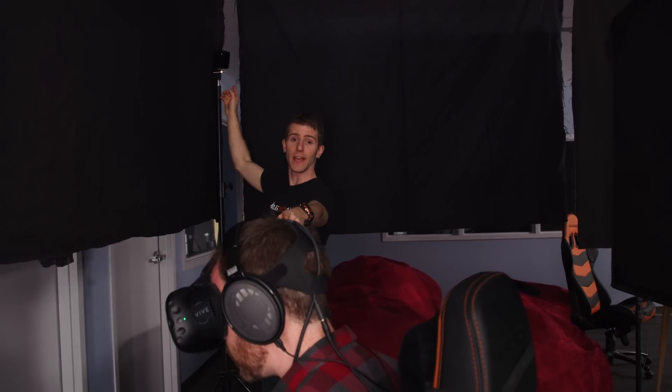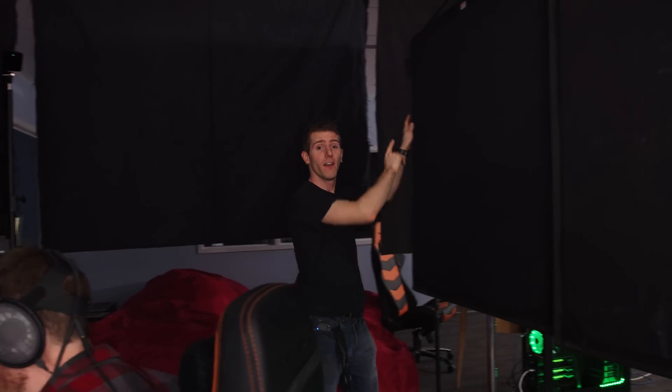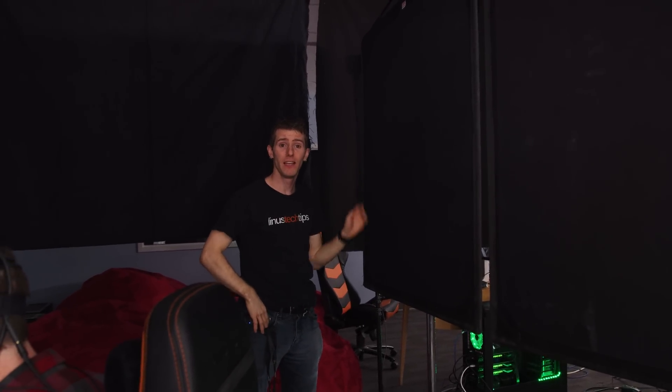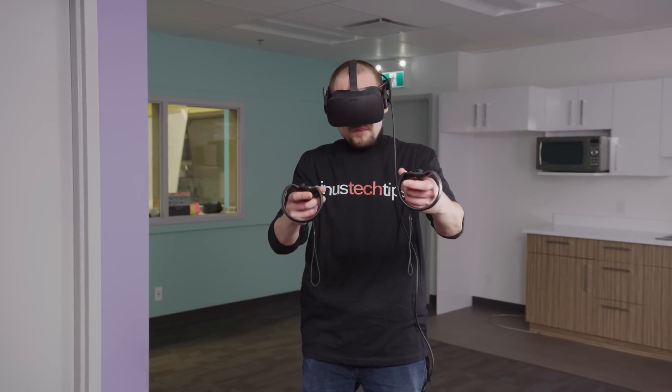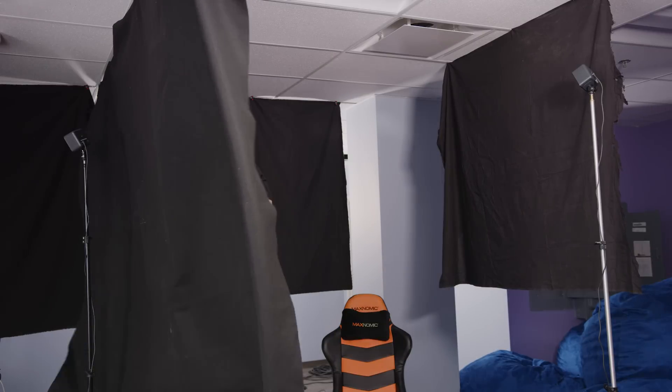Finally, we've got our handy dandy blinders. If one Vive headset can see both its own lighthouses and another one, you are gonna have a bad time. We also had some weird timeout issues with our Rifts even on a certified USB controller, so we just put up these cloths.